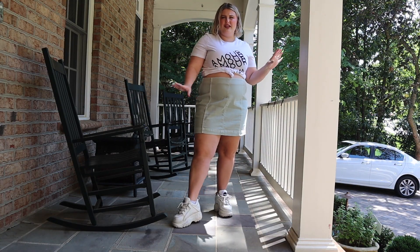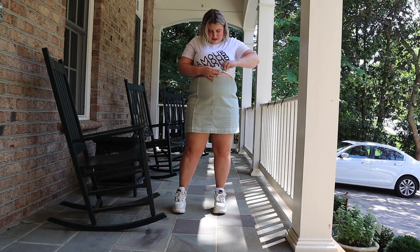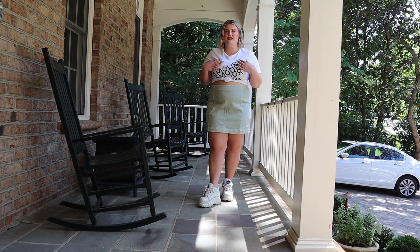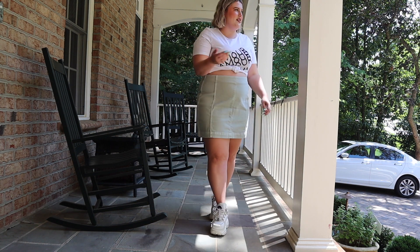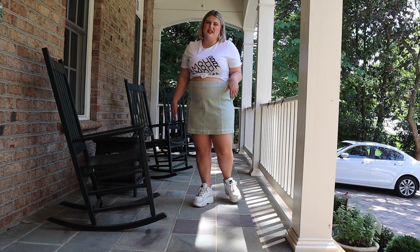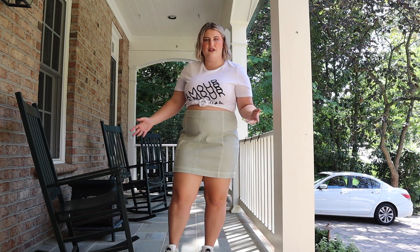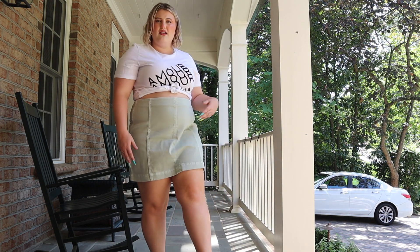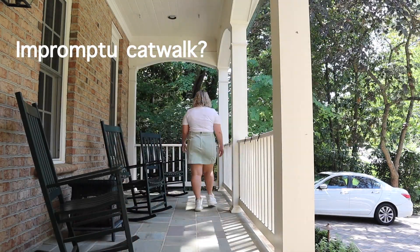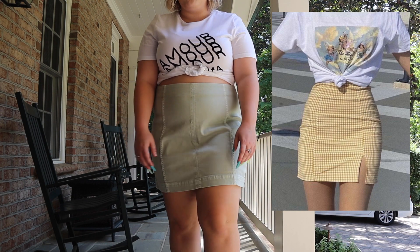This is the last outfit — a little knotted graphic tee with a straight mini skirt. The mini skirt is from Target and the t-shirt is from a boutique in Paris. This is another outfit that anyone and their mother could rock — you can put a baby in this fit, you can put a grandma in this fit, everyone is gonna rock this fit. It is not exclusive to anyone. I think it looks good on me and I'm probably just going to wear it for the rest of the day — it's a cute summer outfit, simple and anyone can wear it.